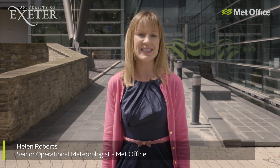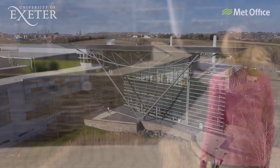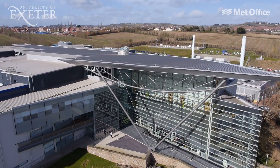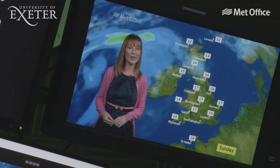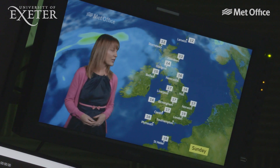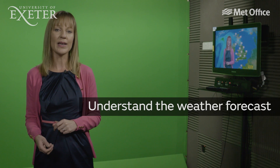Hello, I'm Helen Roberts and I'm a Senior Operational Meteorologist here at the Met Office. Learn About Weather is an exciting course that will guide you through the basics of how the weather works. Together with a team of experts, including some familiar faces, we'll share our knowledge so that when you see a TV weather forecast or look at a weather chart online, you'll have a better understanding of why that weather's happening and how it might impact you.